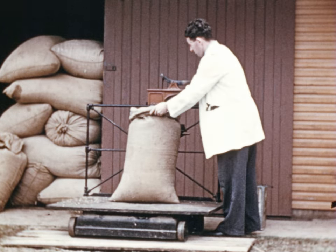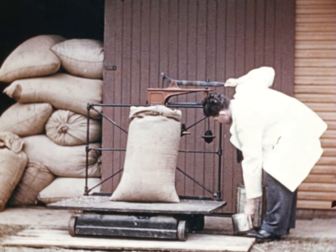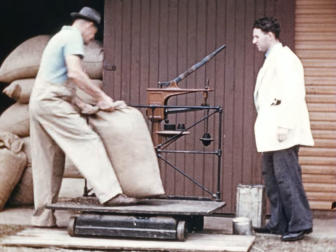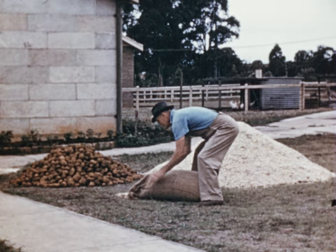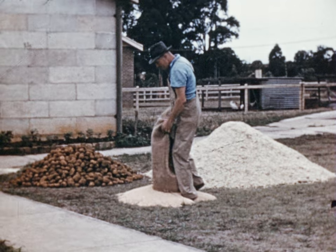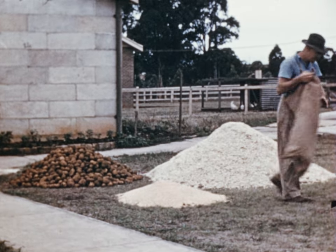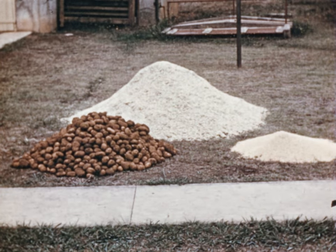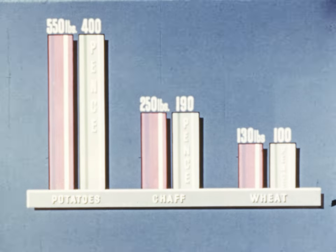Such a comparison also shows the importance of fuel values in relation to the weight and bulk of foodstuffs. This bag of wheat weighs 130 pounds and contains 100 fuel units. The chaff also contains 100 fuel units, but it weighs 250 pounds. The potatoes weigh even more — 550 pounds — and these also contain 100 fuel units. Therefore, while the fuel value is the same in each case, the differences in weight and bulk are considerable.